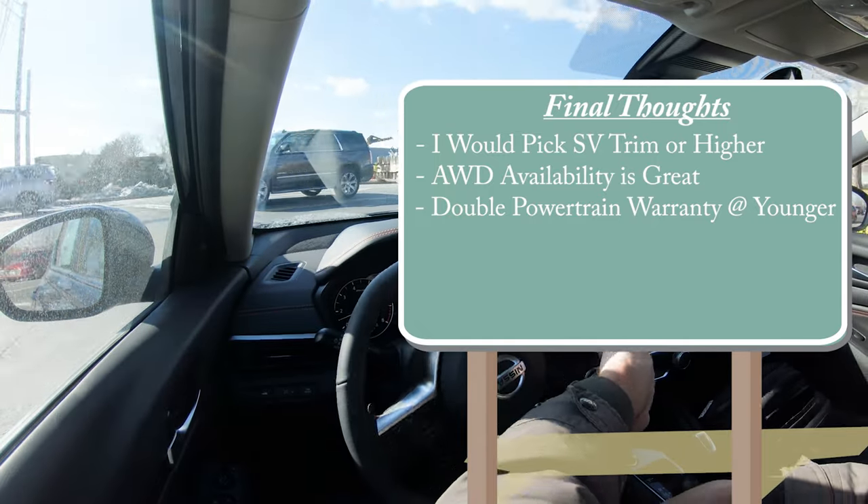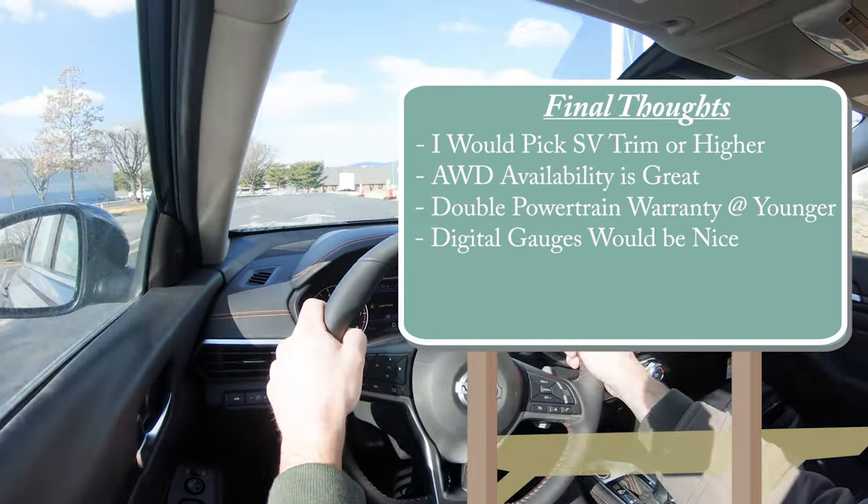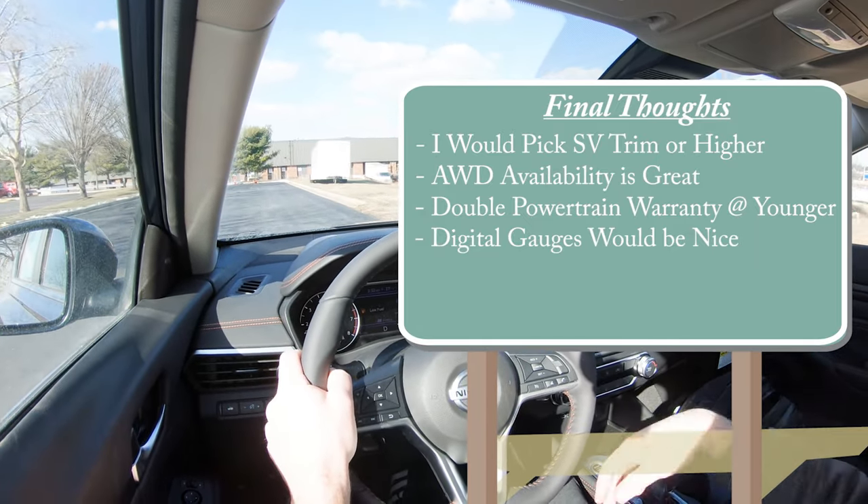Also worth mentioning — the double powertrain warranty at Younger Nissan is incredible. Room for improvement: I'd love to see full digital gauges, a wireless phone charger, multi-color ambient lighting, and Android Auto/Apple CarPlay available on all trim levels rather than requiring the 8-inch screen. But overall a very solid vehicle. Let me know what you think of the new Altima in the comments below.